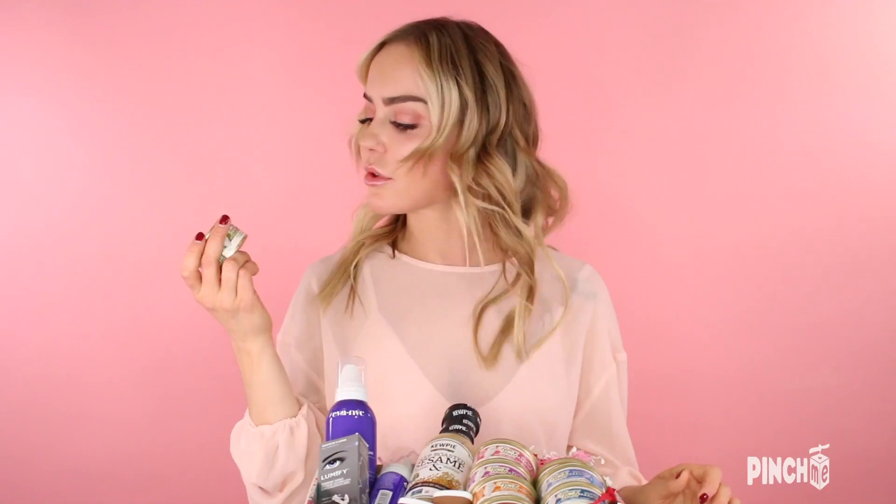For all you animal lovers out there I have the perfect thing for your cat. It's this Fancy Feast Natural Gourmet — it comes in a bunch of different flavors like tuna, trout, beef and salmon. This is natural cat food with no preservatives or artificial flavors, so it really keeps your cat healthy and happy.